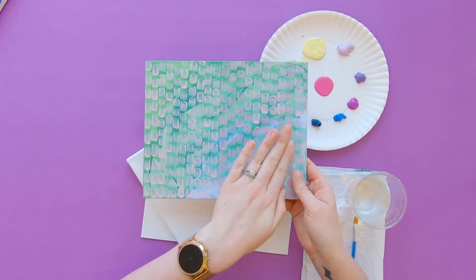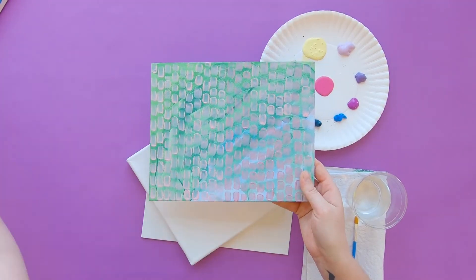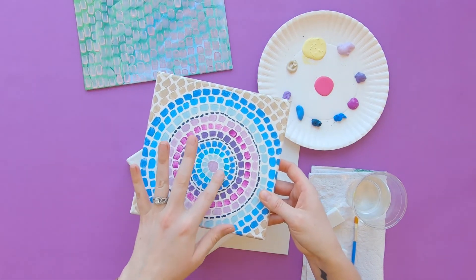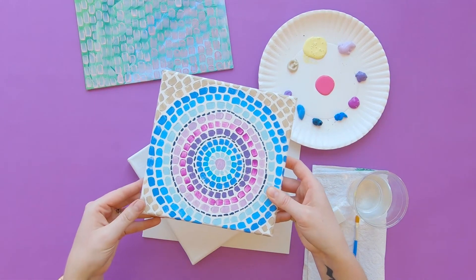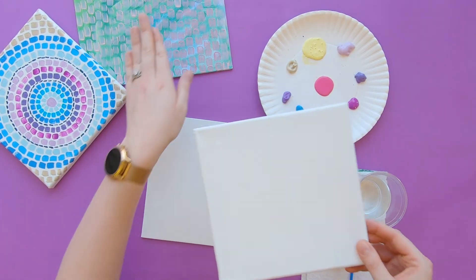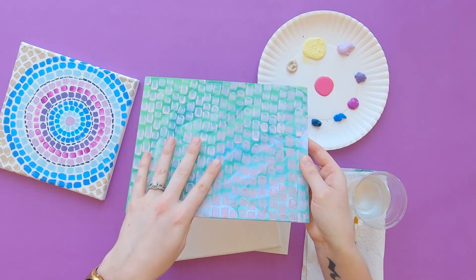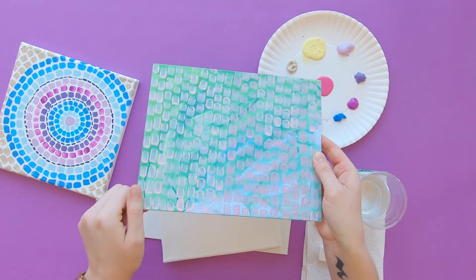All right, so we're going to do two different styles of Alma Thomas's work — some of her later works with softer colors in the background, and then one of her space-inspired works with the very cool circle mosaic patterns. I'm going to start with the background of our double-layer one here so it can be drying while we work on our other piece.